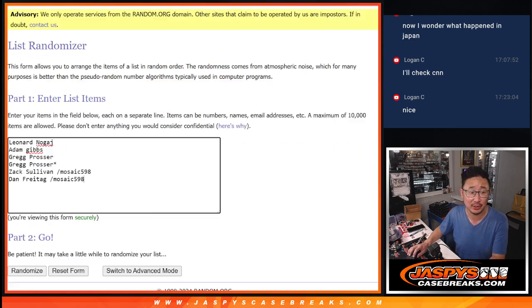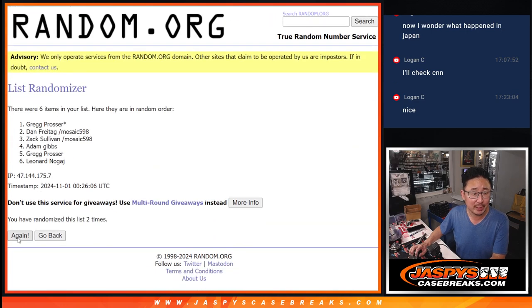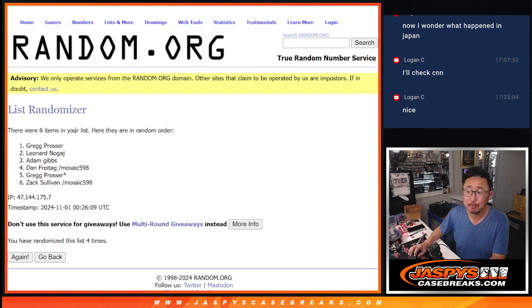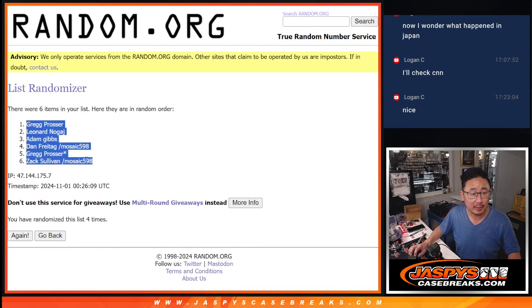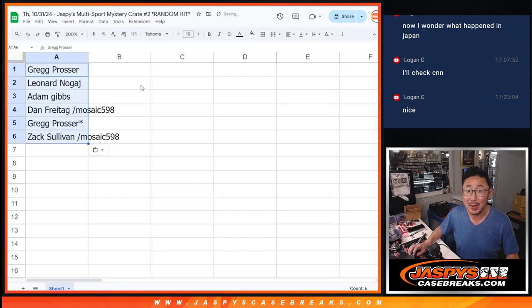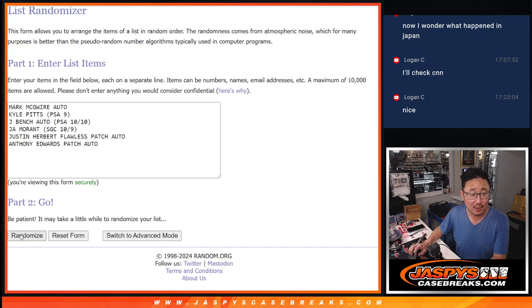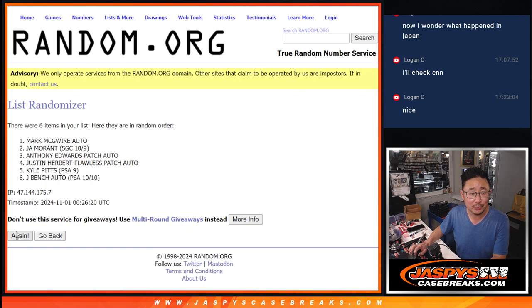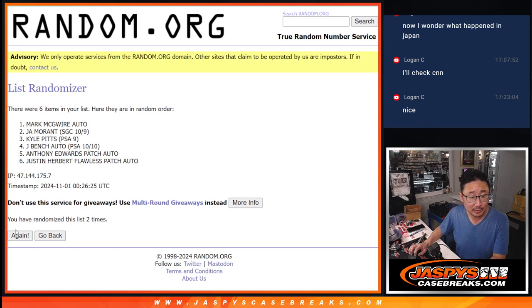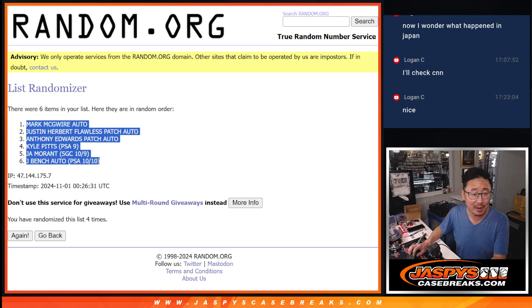3 and a 1, 4 times each. Good luck everybody. Running the randomizer — Greg down to Zach. Now let's match you up with a hit. Running it 4 times for the hits. Fourth and final time — fingers crossed, everybody. It is McGwire down to Bench.